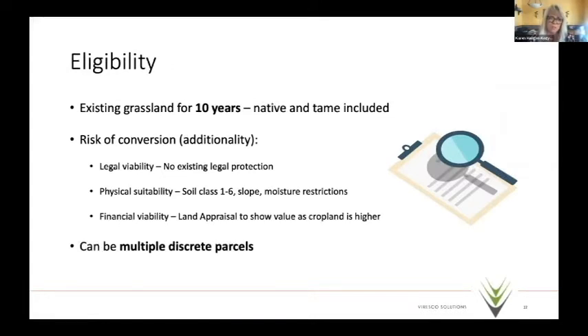The eligibility criteria: the parcel of land must have been in grassland for at least 10 years. It's a broad approach because our national emissions inventory includes both rangelands and tame pasture, as long as there's perennial cover for at least 10 years. Risk of conversion must be demonstrated — Max covered the financial and additionality tests well. It can be multiple discrete parcels, so you don't have to enroll your entire land base; good GIS tools allow shape files to package parcels together.